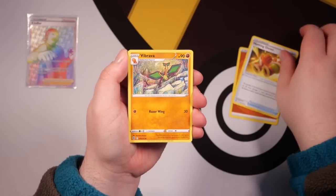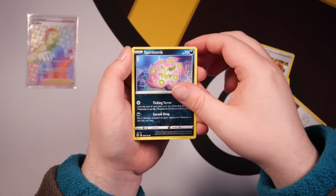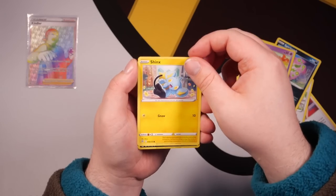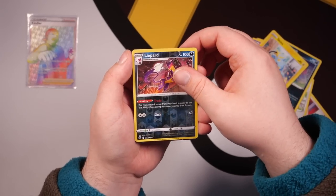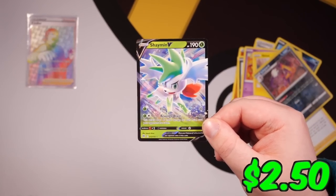Fighting Energy next up — we've got Hunting Gloves, Vibrava, Cafe Master, Starly, Spiritomb, Purloin, Milseri, Shinx, a Reversal, and a Shaman V as well — so two pulls already from this tin. Let's go!